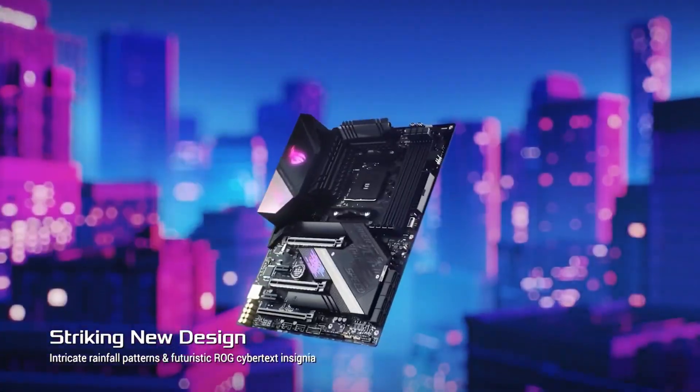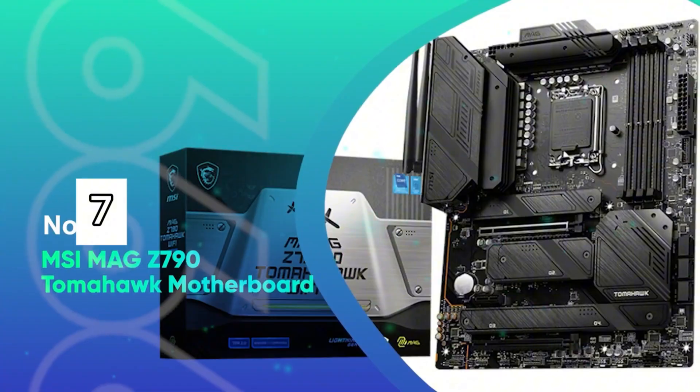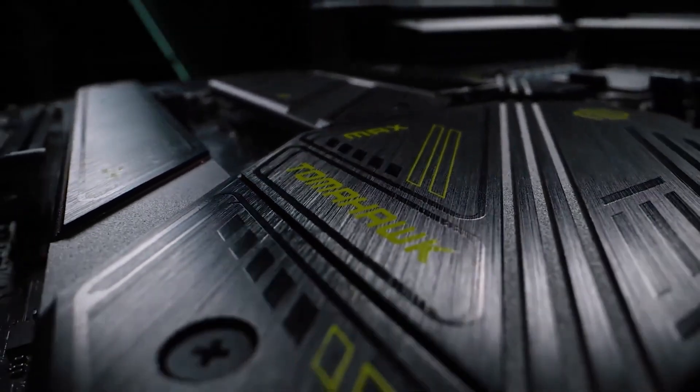All wrapped in a sleek ATX form factor, the ROG Strix X570E balances raw power and premium features for a high-end, future-ready build.